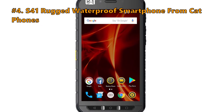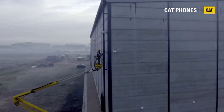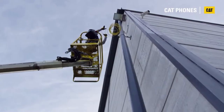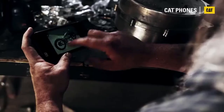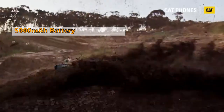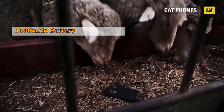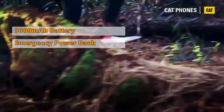At Number 4 is the S41, Rugged Waterproof Smartphone from CAT Phones. If you love long trips in the great outdoors and are looking for a rugged phone from a well-known brand, then CAT S41 is the best choice for you. The CAT S41 has a 5000mAh battery that can keep running for 44 days on standby or 38 hours of talk time. Also, you can use it as a power bank in emergencies.